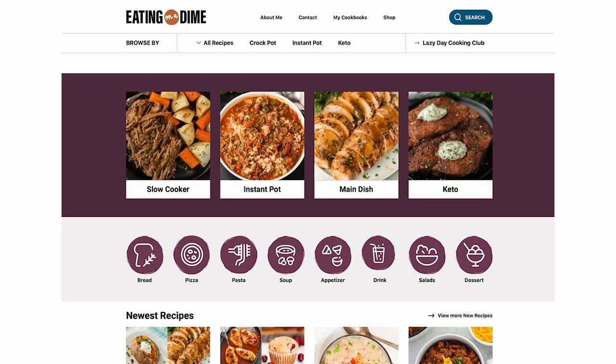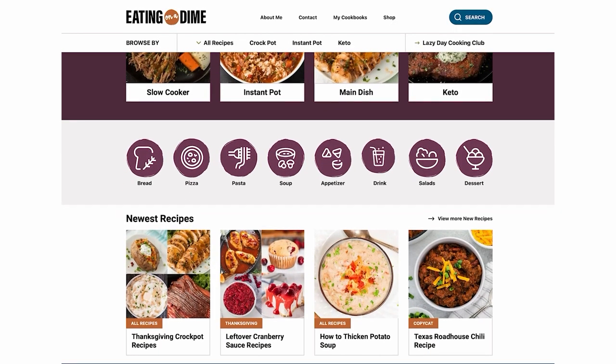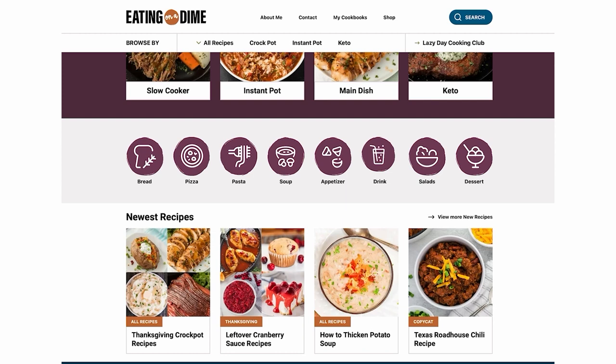My friend Carrie has a fantastic recipe website called eatingonadime.com. She also has Grilling on a Dime and Desserts on a Dime, and she and her sister Christina actually started a subscription service called Lazy Day Cooking Club, which features brand new crock pot recipes every month for their members. They are letting me share four of those recipes with you guys today, and this is also serving as my pantry slash use-it-up challenge for the month.